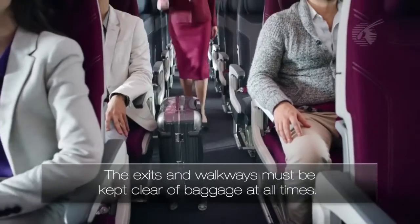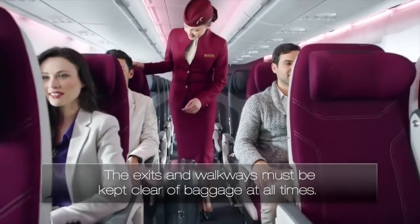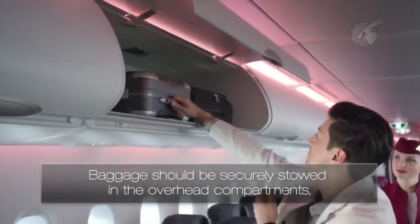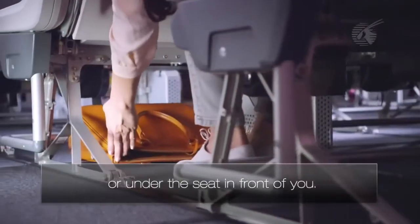The exits and walkways must be kept clear of baggage at all times. Baggage should be securely stowed in the overhead compartments or under the seat in front of you.